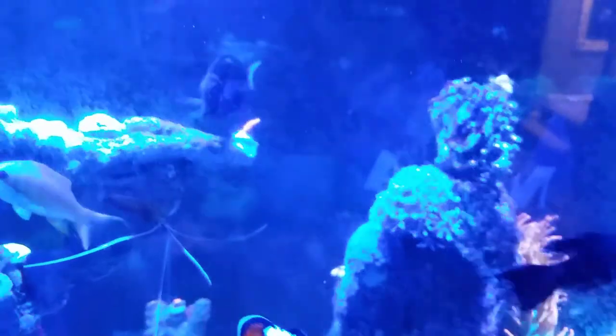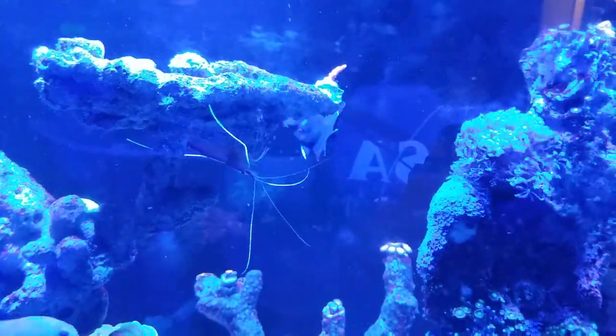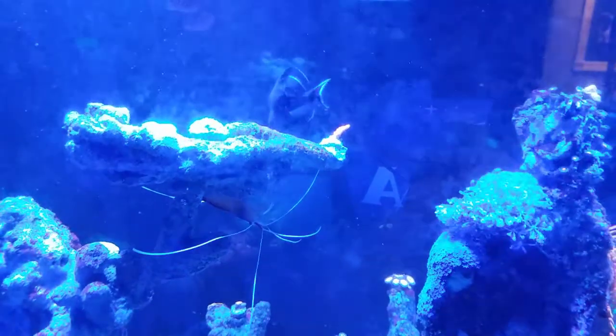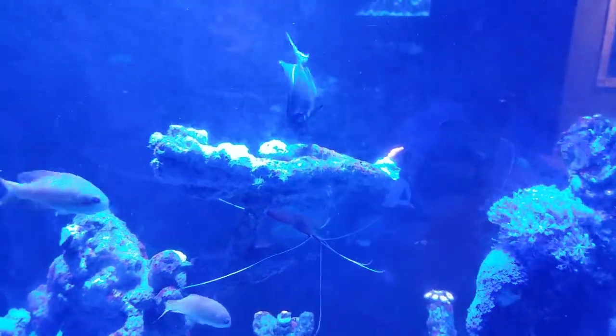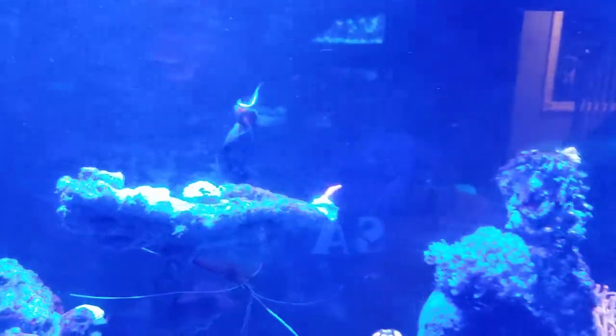The Achilles has found his place on the side of the tank and mostly hangs out around this rock. He seems to be doing awesome. I've always wanted an Achilles for so long and now I finally have one.